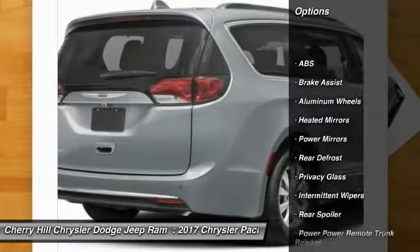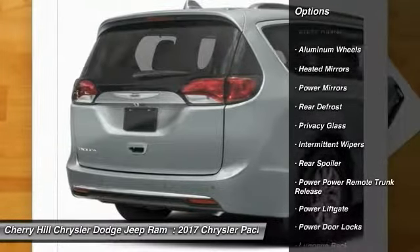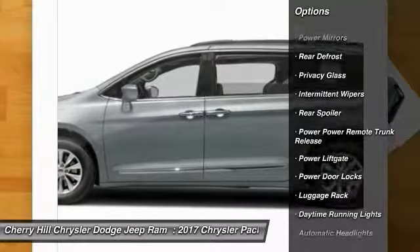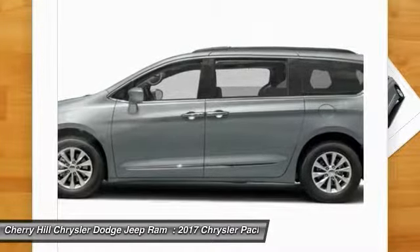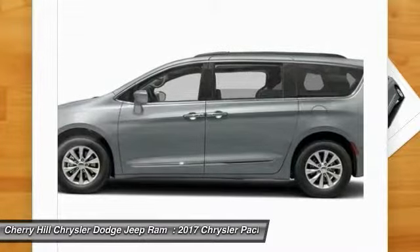Stability control, traction control, steering wheel audio controls, keyless entry, remote engine start, power passenger seat, power lift gate, anti-lock braking system, backup camera, Bluetooth.